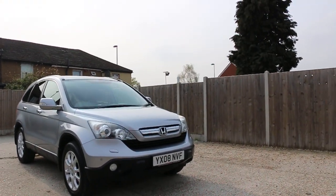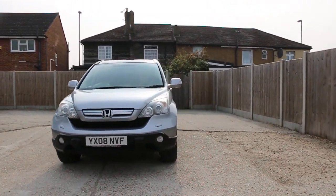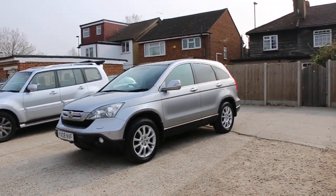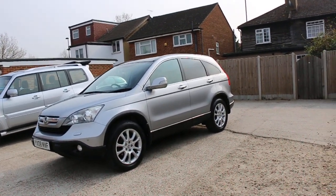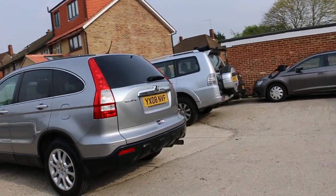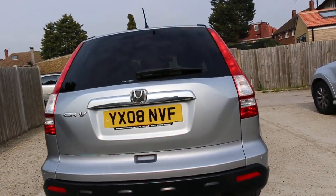Now available at McCarty Cars: a Honda CRV 2008, 08 plate, metallic silver. The car has front fog lights, front parking sensors, 18-inch alloy wheels, a panoramic glass roof, privacy rear glass, rear parking sensors, and a reversing camera.